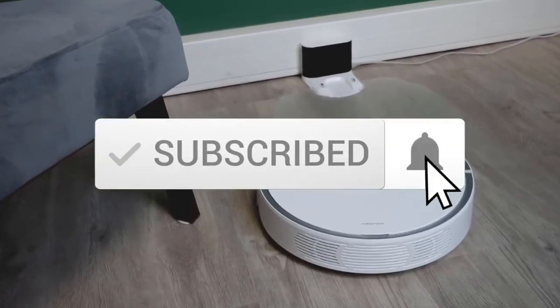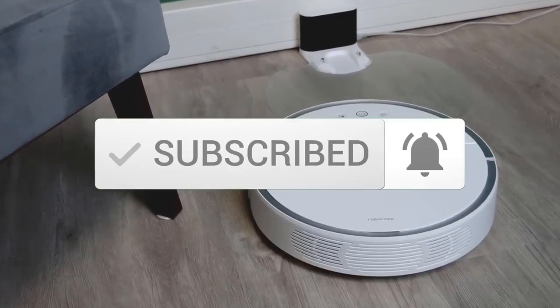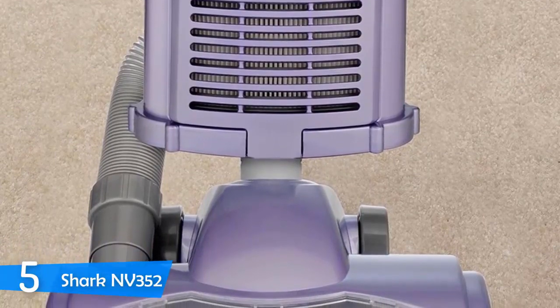Make sure you subscribe to stay up-to-date with the latest technology reviews. Okay, so let's get started with the video. At number five, it's the Shark NV352.